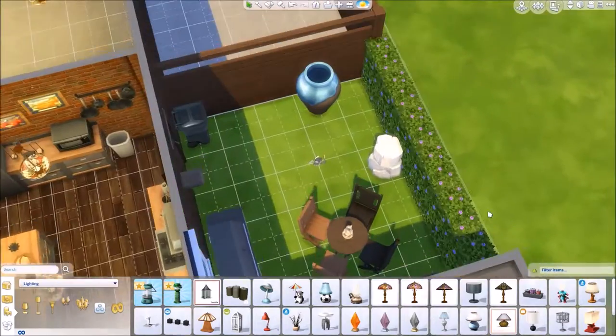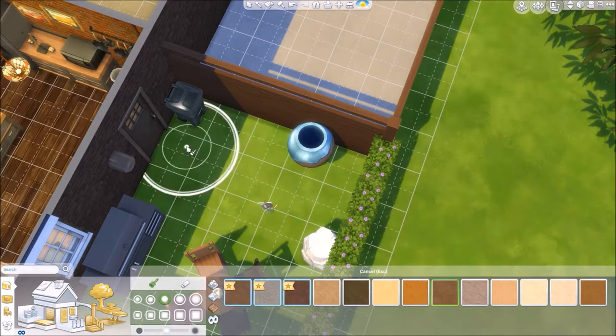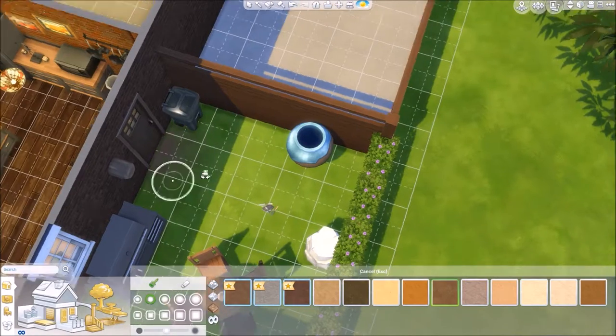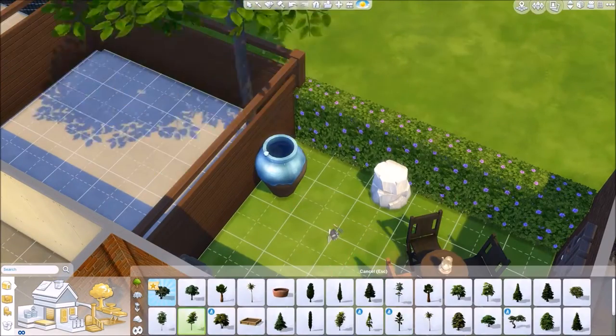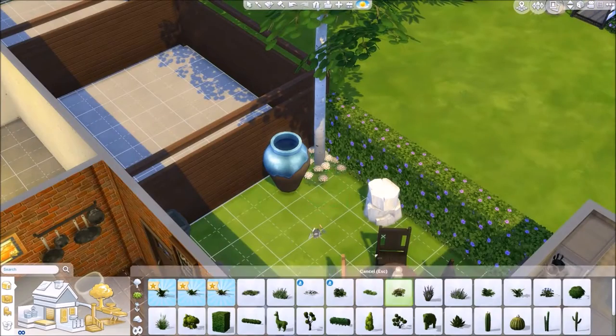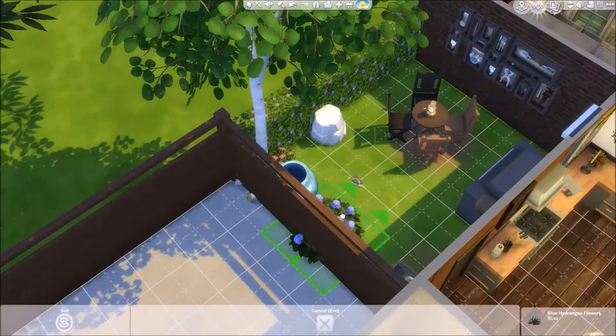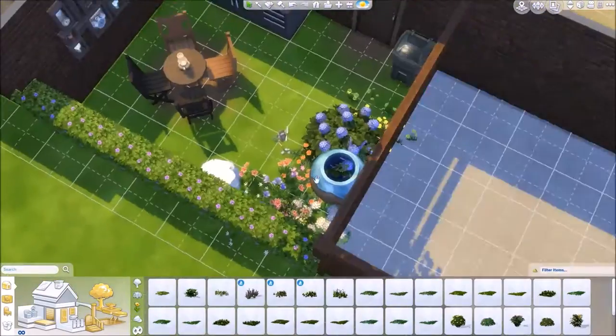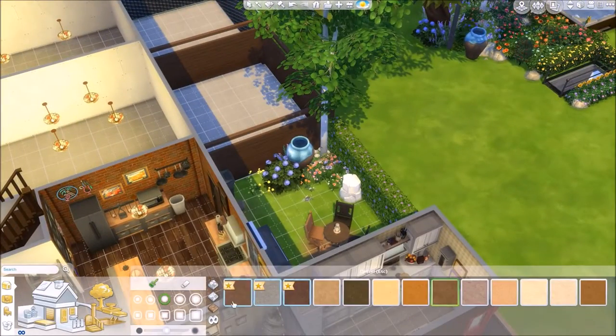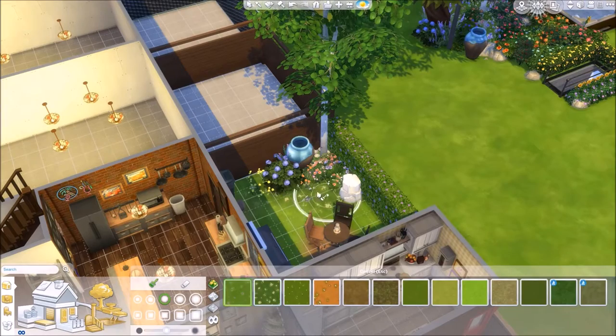They've just got a barbecue and a sitting area, and then I deck this whole area out in flowers. I just use a bit of the terrain colours to mark where sims would walk a lot. It's a really great tip — mark outside of doors, underneath climbing frames with dirt. It makes it look a lot more realistic.